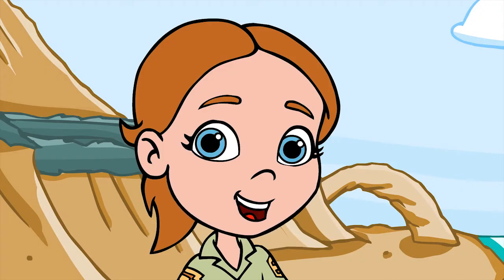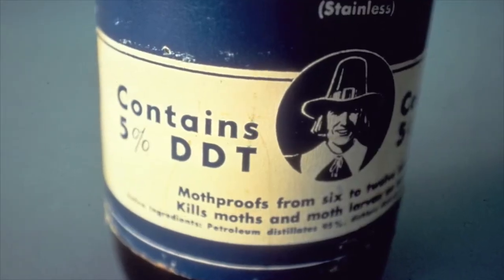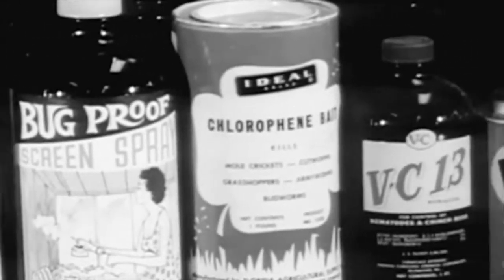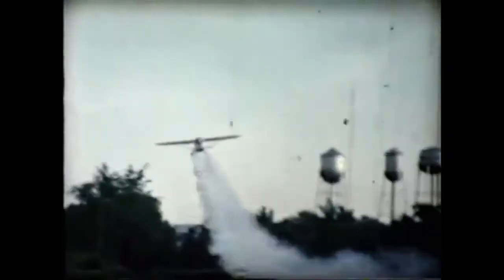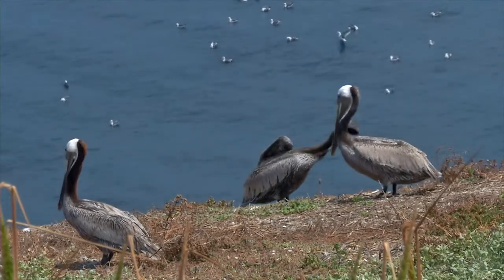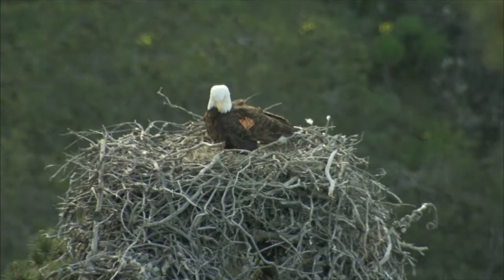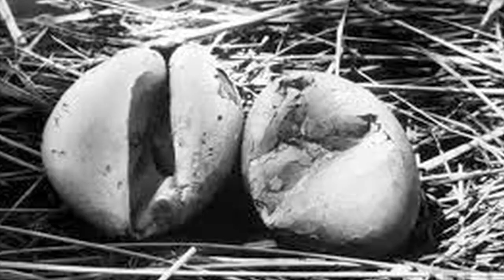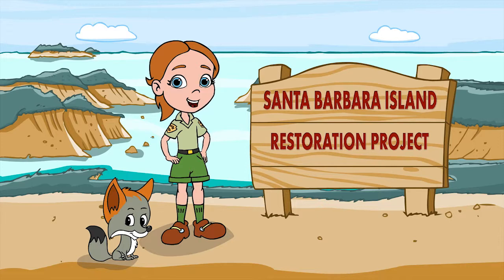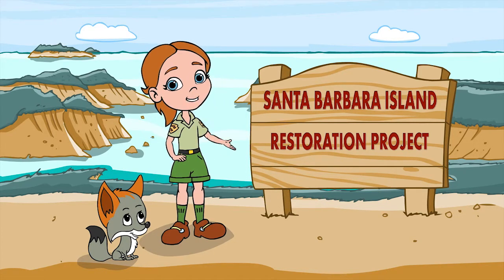Seabirds face many threats. One really bad threat was a chemical called DDT, which was used to kill insects. DDT was banned in the United States after it was discovered how badly it affected wildlife and the environment. In fact, it caused bird eggs to become so thin that they broke when the parent bird sat on them to keep them warm. But don't worry, there's a happy ending here, thanks to all the restoration work being done by scientists.